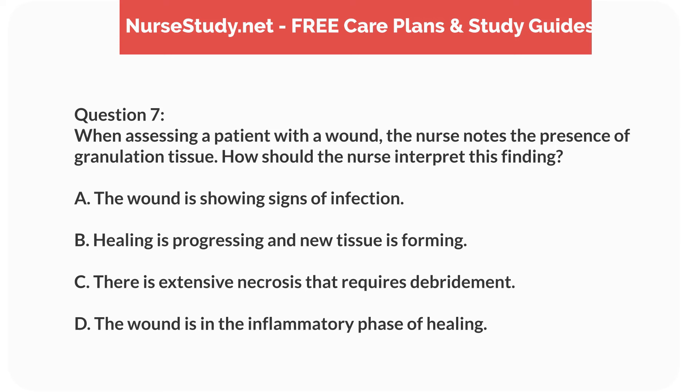Question 7. When assessing a patient with a wound, the nurse notes the presence of granulation tissue. How should the nurse interpret this finding? A. The wound is showing signs of infection. B. Healing is progressing and new tissue is forming. C. There is extensive necrosis that requires debridement. D. The wound is in the inflammatory phase of healing.